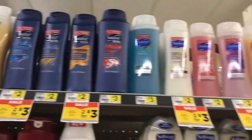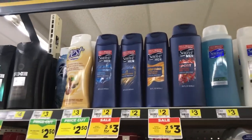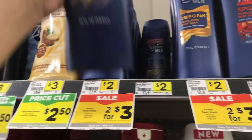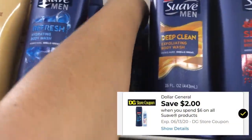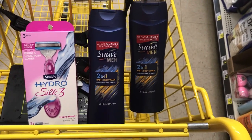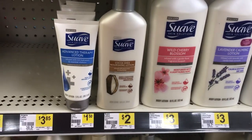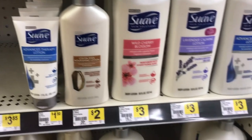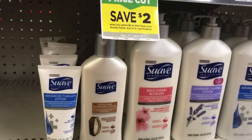The next item is Suave body wash. If you saw earlier this week, I did the Suave deal for the five dollar challenge — this is an awesome deal. These are priced at two for three dollars, and we have a two dollar off six dollar Suave products digital coupon. Make sure you scan on the app to see what applies. I'm going to pick up two of these Suave men's body washes and also some Suave lotion.